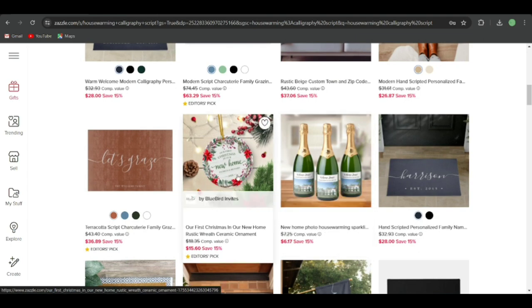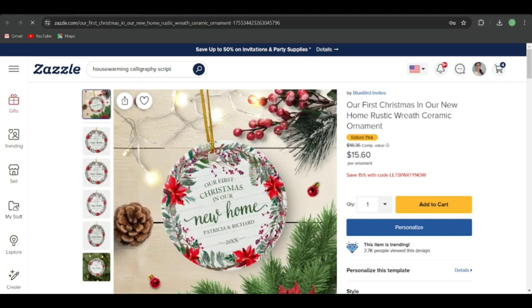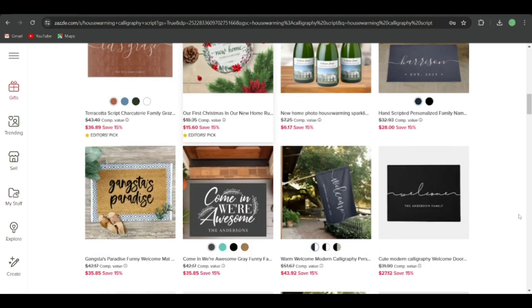There are also doormats, pillows, and ornaments here. Now this ornament combines Christmas with housewarming — which is exactly the niche I mentioned earlier. If someone is moving into a new home at Christmas time, you can combine Christmas with housewarming gifts. This ornament says 'Our First Christmas in Our New Home' — very simple. You can have the floral red graphic or just keep the text. There's also a wine label option.